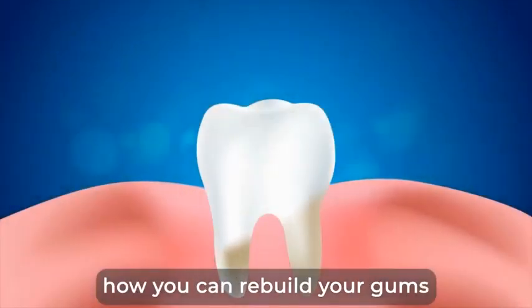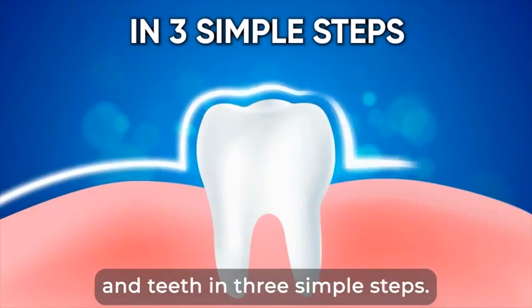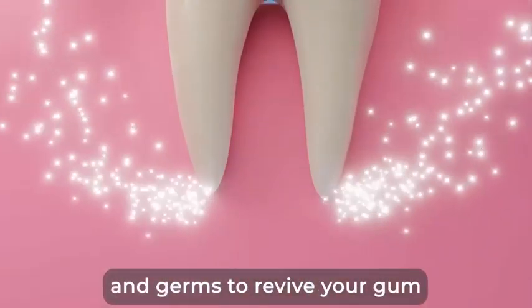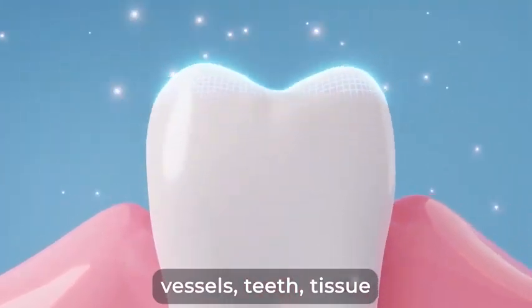By now, you must be very curious what these one-of-a-kind elements are and why they work so well. Let's jump into it right now. I'm going to tell you how you can rebuild your gums and teeth in three simple steps. Step 1: Total Cleanse — wipe out bacteria and germs to revive your gum vessels, teeth tissue, and nerves.